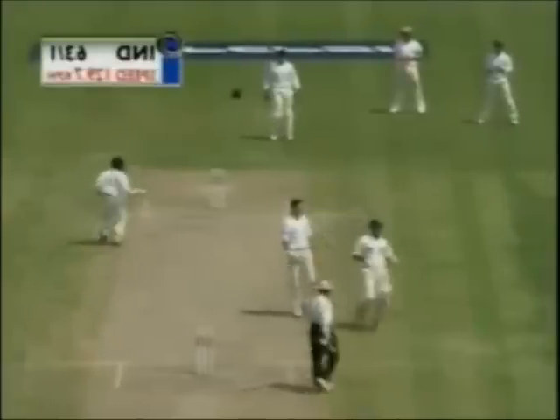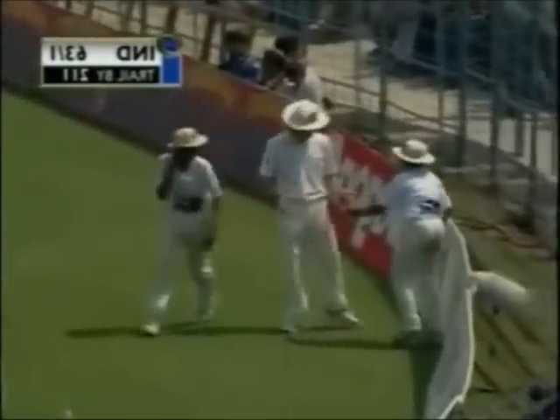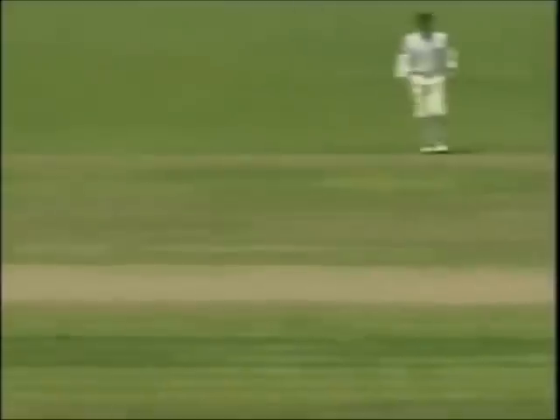Oh, good shot through the offside field — that's a lovely shot, caressed through the offside field. The Bengalis are loving it. Trying to find some swing, there was none, so it was there to be hit.